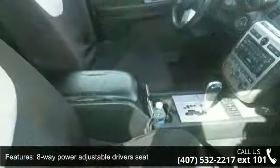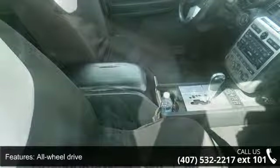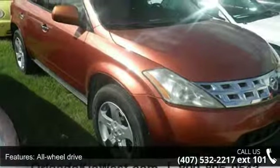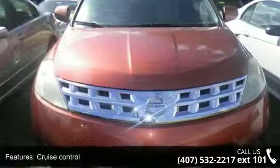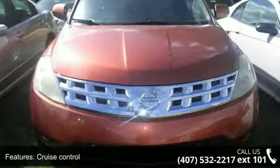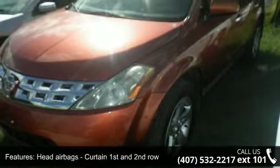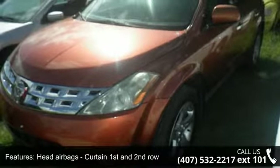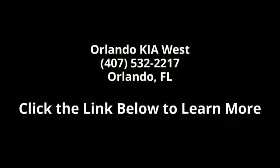A test drive is waiting for you. Call now to schedule an appointment at our dealership. I'm sure you are looking for it. Thank you.